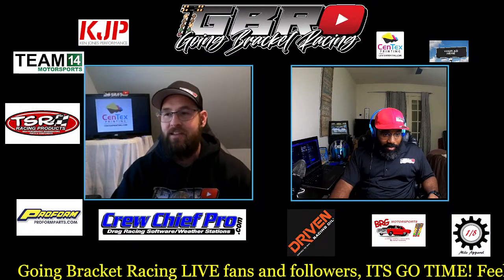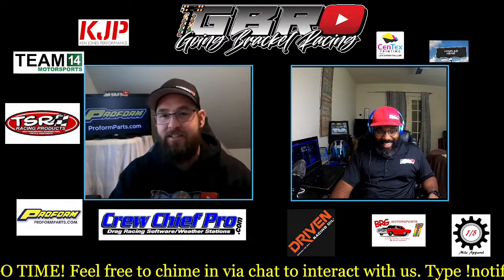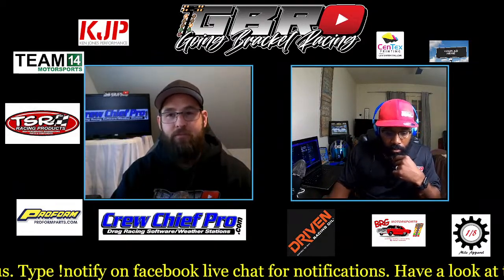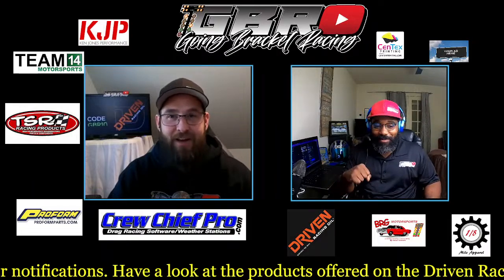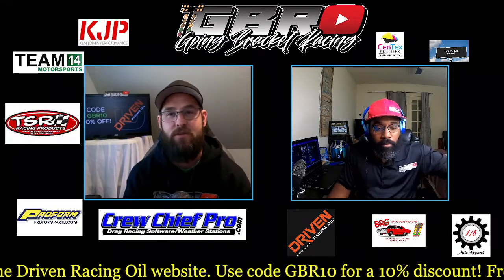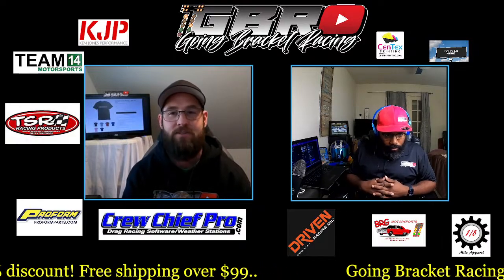We got to thank the people who make this possible and keep it free to the viewer every Tuesday at 5 Eastern. TSR Racing Products — go to them for your power glides, Turbo 350s, 400s, and 727 transmissions. BRG 3D Printed Parts — if you can't find it, Brian Garrett can make it for you off your dimensions. Syntax Printing out in Temple, Texas — get your stickers, shirts, brochures, anything you need. Driven Racing Oil — use code GBR10 for 10% off no matter how much you order.